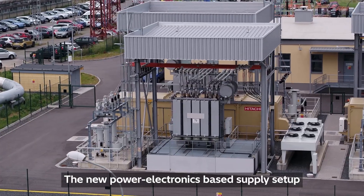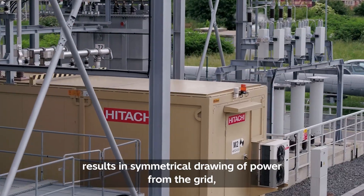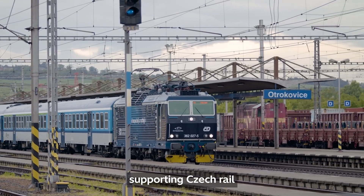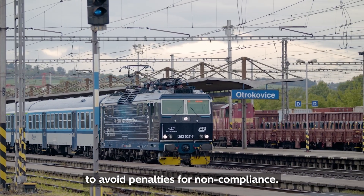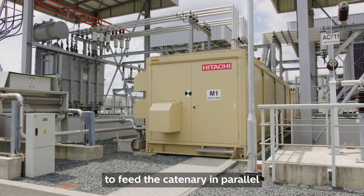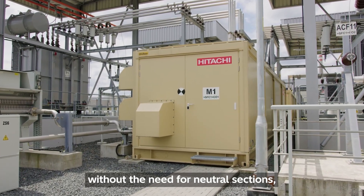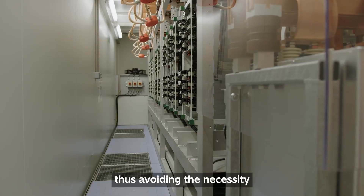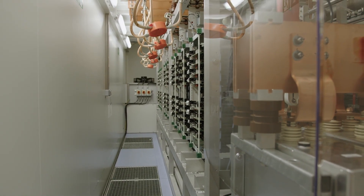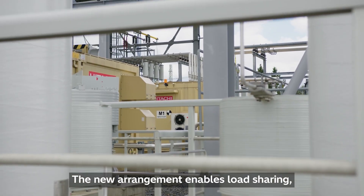The new power electronics-based supply setup results in symmetrical drawing of power from the grid, supporting Czech Rail to avoid penalties for non-compliance. SFCs allow multiple substations to feed the catenary in parallel without the need for neutral sections, thus avoiding the necessity to lower pantographs for trains passing through them.